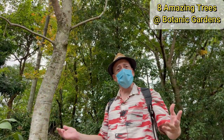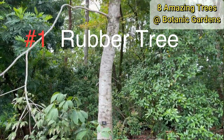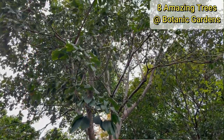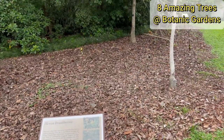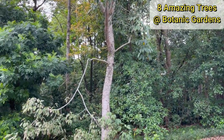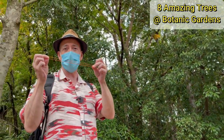It all started back in 1877 with the first rubber trees. The first seeds were planted here from Kew Gardens in London. Originally the trees are from Brazil and they still have Brazil in the name. Here you can see a couple of newly planted rubber trees. Without these rubber trees, we wouldn't have things like tires or rubber bands.